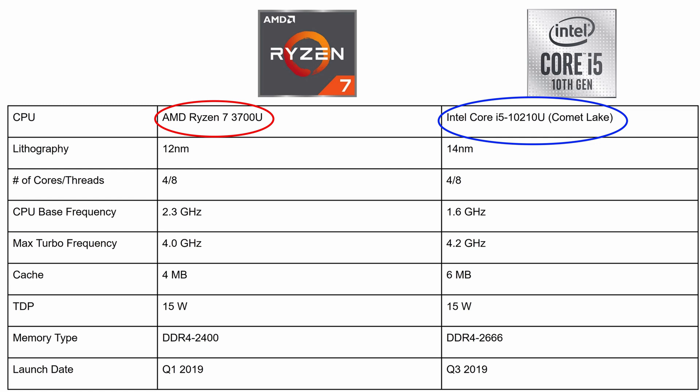The AMD model, on the other hand, comes with the Ryzen 7 3700U processor. Note that the 10th generation Intel chip was launched at the end of 2019 — third quarter of 2019 — while the AMD chip was launched somewhere in the beginning of 2019. So technically, the Intel chip is relatively newer than the AMD chip.